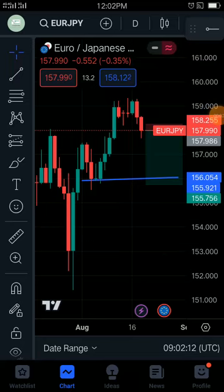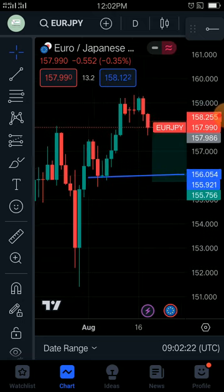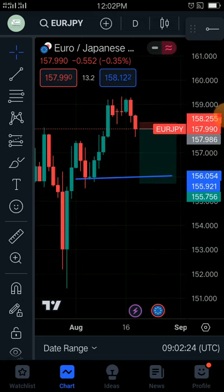Once again, we are in the daily time frame. We are looking at JPY — the Japanese Yen.